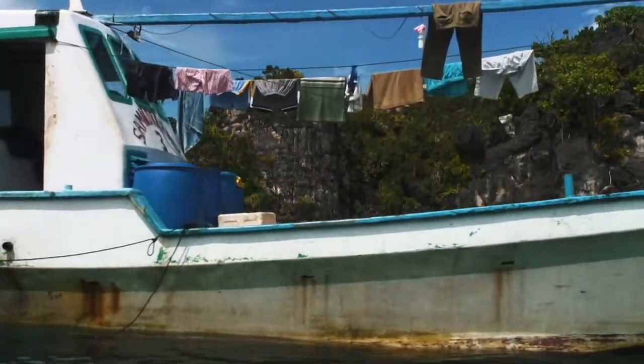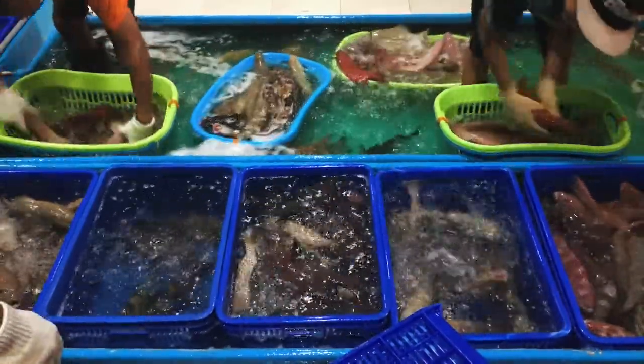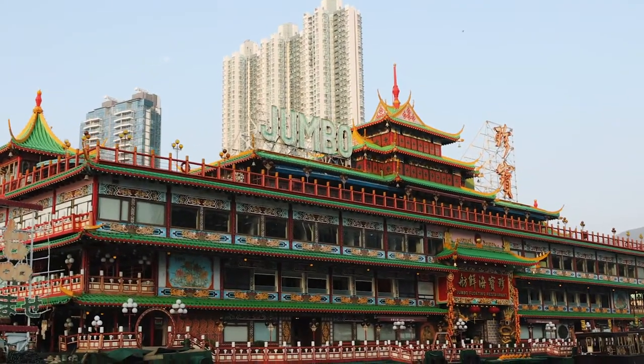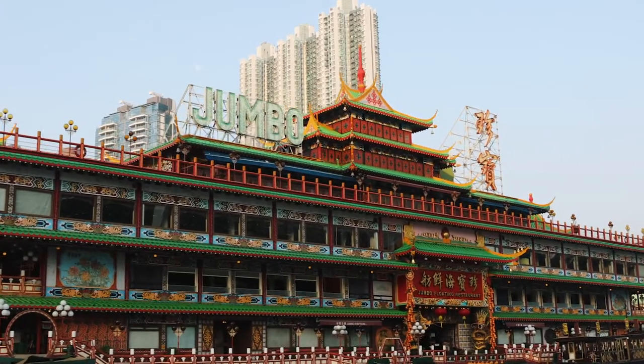Fish are coming out of Indonesia on boats illegally, arriving in Hong Kong by boat or by air illegally, and also being smuggled regularly over the border between Hong Kong and mainland China. This is a highly organised black market.